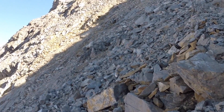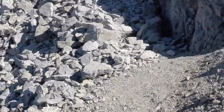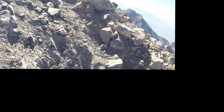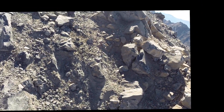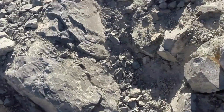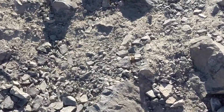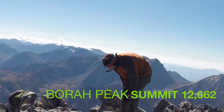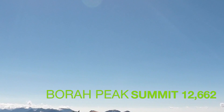It was pretty loose rock, and I especially had to be careful coming down. I should have brought my poles with me all the way to the summit. Here we are getting closer to the summit — I think this is the summit. Yep.